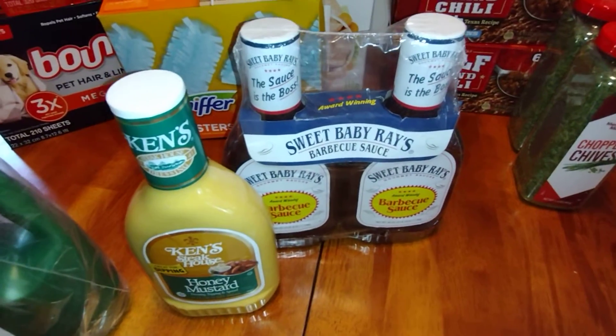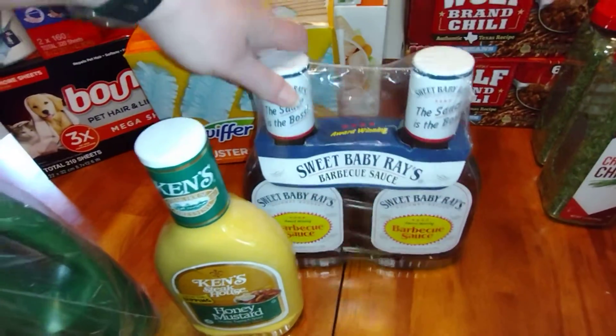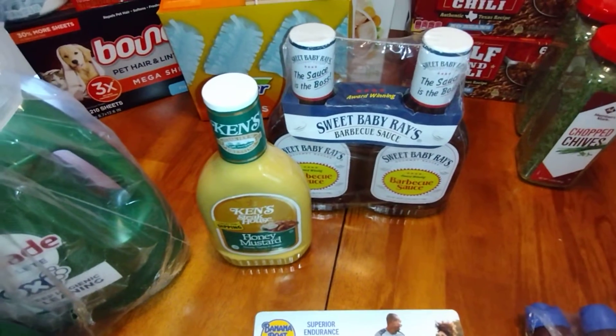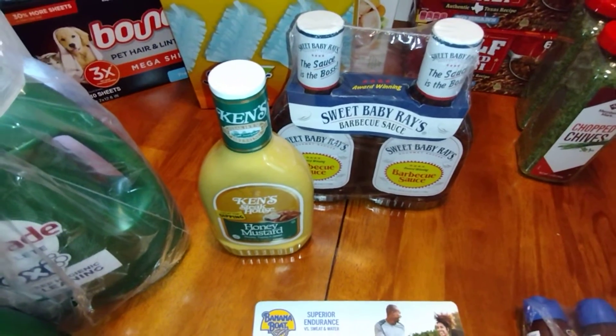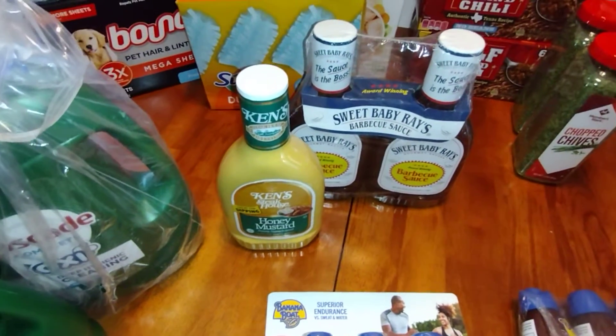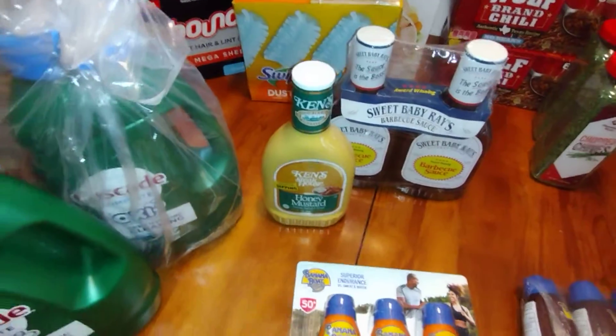Next is Sweet Baby Ray's barbecue sauce. You get a two-pack and they're 40 ounces each — a nice size bottle — for $5.96. That's not a bad price considering what our local grocery stores charge per bottle, even when they say they have a sale.